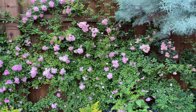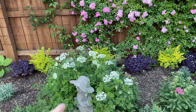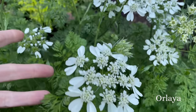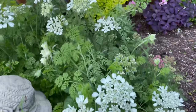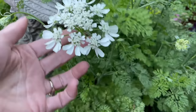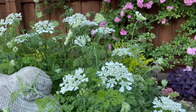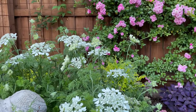Here I've got my Peggy Martin rose that is looking beautiful with this Orlea in front of it. Look at this flower — it is so beautiful. I really love to cut flowers, and look at the stems, how long. This is just going to be such a beautiful cut flower. This was my first year growing it and I'm absolutely in love. I especially love it with the Peggy Martin behind it.